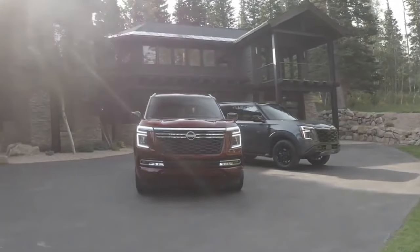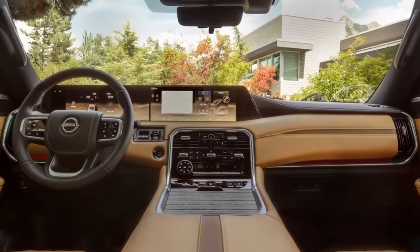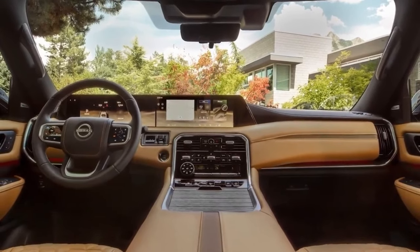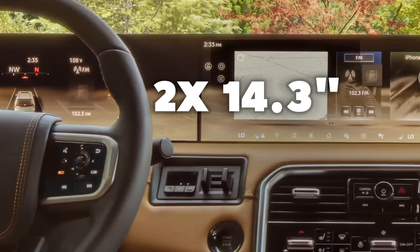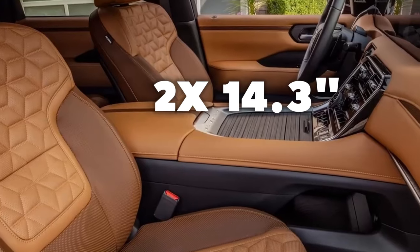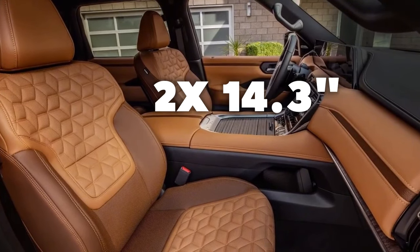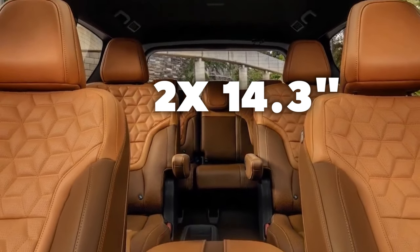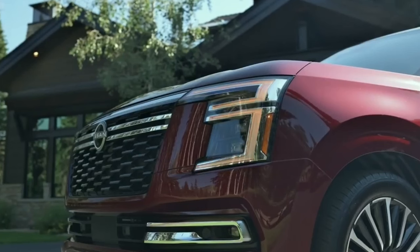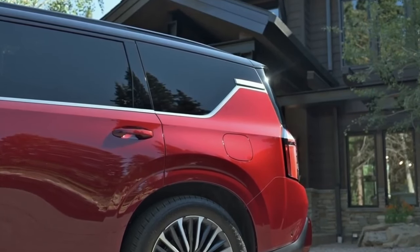Another key difference is the dashboard. The Nissan Patrol features a dual 13.3-inch display as standard, whereas on the Armada that configuration is only available on high-spec trims. Lower-spec Armada trims get a dual 12.3-inch screen instead. Both SUVs do benefit from Nissan Connect 2.0 entertainment with Google built-in and a comprehensive ProPilot ADAS system.